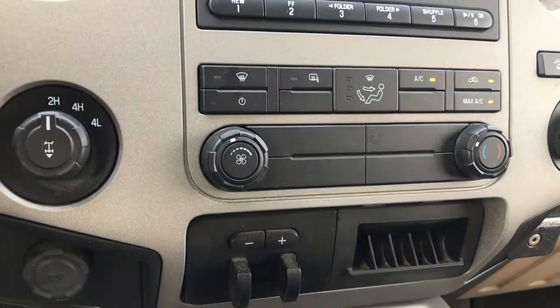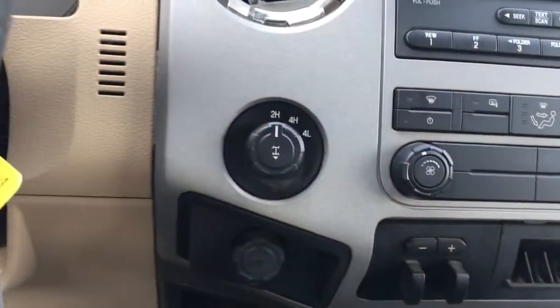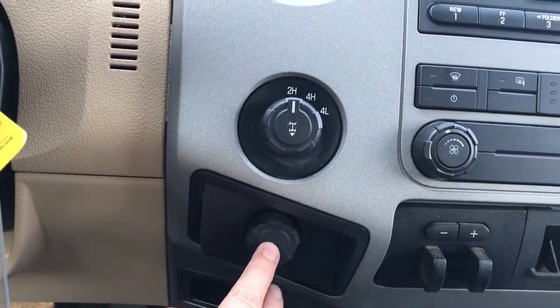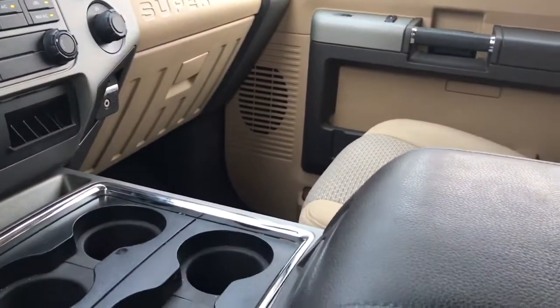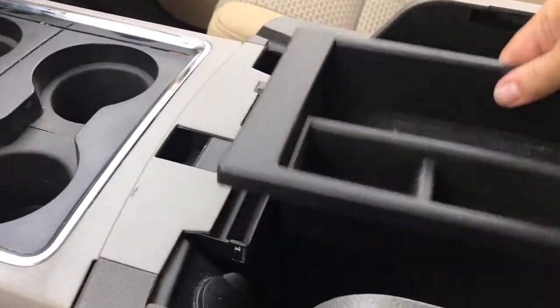There's your vent and climate control. Below that is an integrated trailer brake controller. There's your 4x4 locking differential as well as another 12 volt outlet. There's a little bin down below, a coin holder, four cup holders, and an armrest. This opens up and inside you've got a bin — you can take this out for more storage.